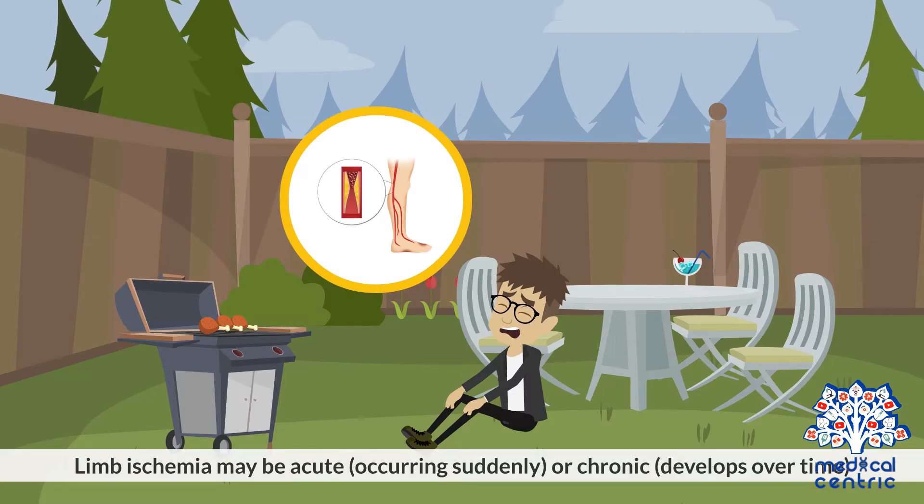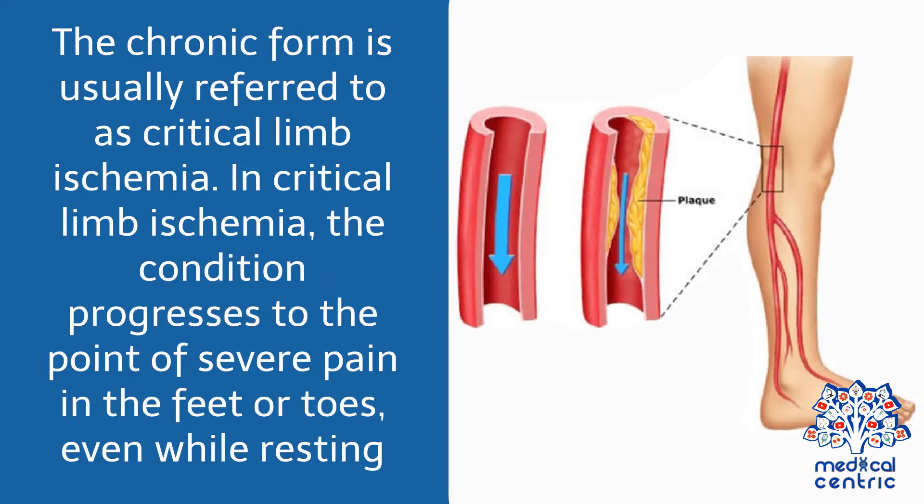Limb ischemia may be acute, as in occurring suddenly, or chronic, as in develops over time. The chronic form is usually referred to as critical limb ischemia. In critical limb ischemia, the condition progresses to the point of severe pain in the feet or toes, even while resting.